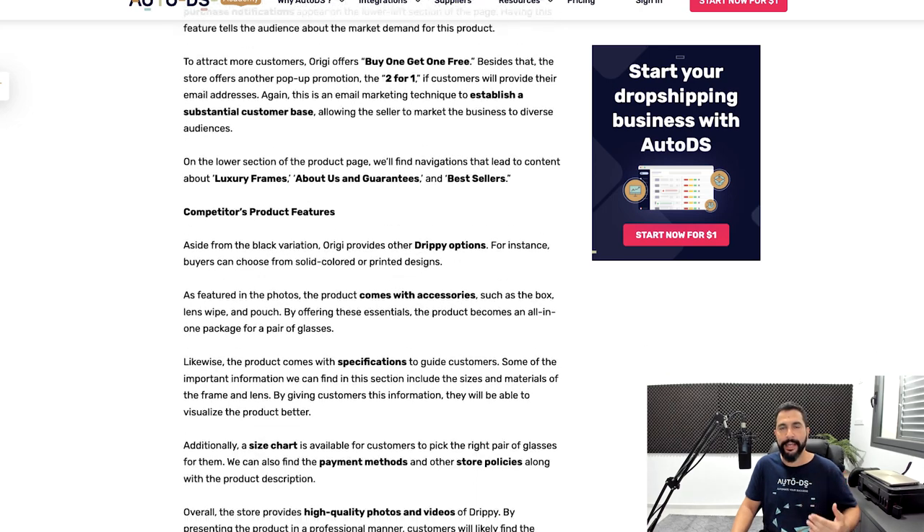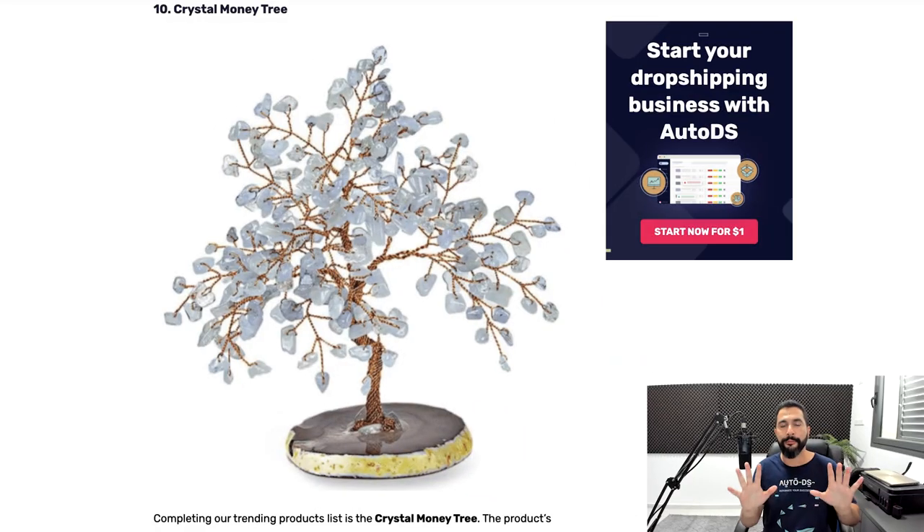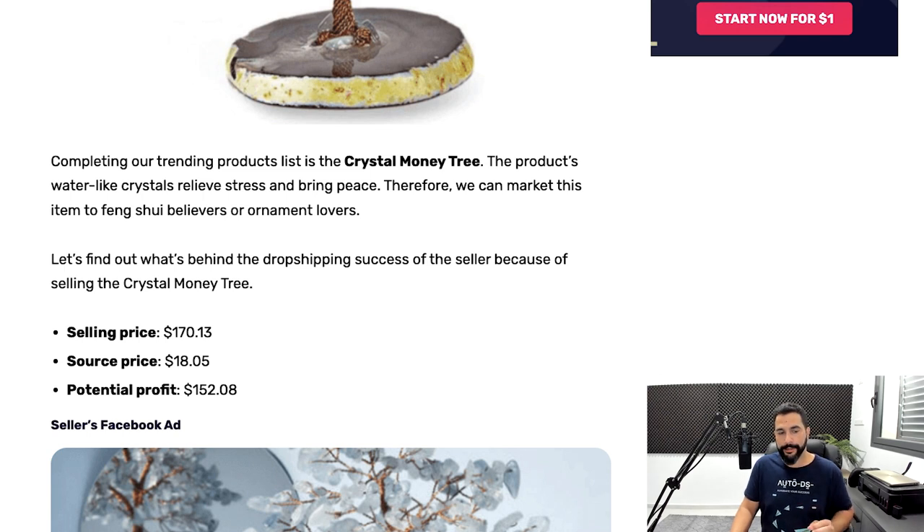You don't have to pay for this inventory and you make a lot of profit per every sale. I've shown you proof that these products have great engagements, and from engagements you can get a feel for sales conversion rates — it gives you a great tool to analyze what products are popular. The 10th product is a crystal money tree. It's selling for $170, with a source price of $18, and a potential profit of $152 per sale. This one may seem too good to be true — let's dive in and take a deeper look.